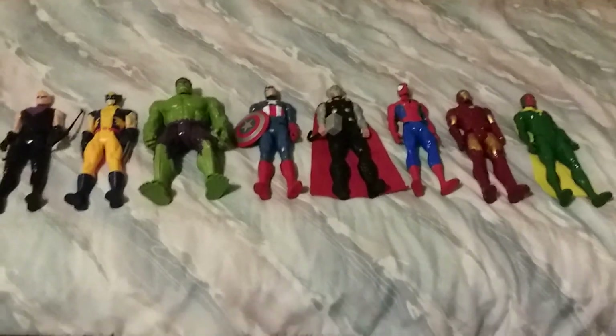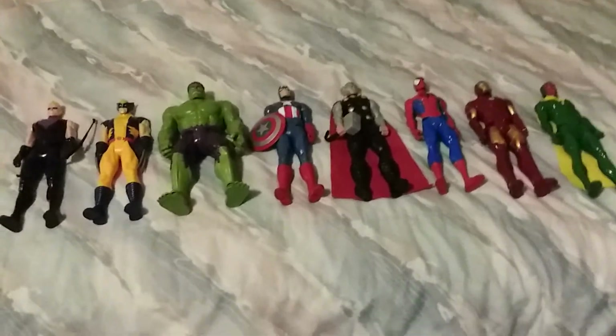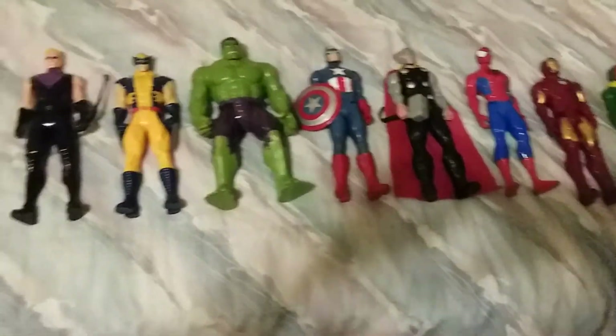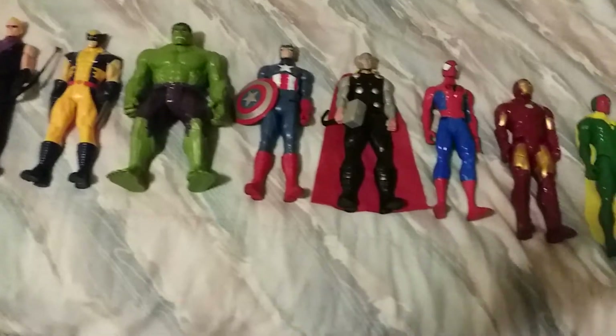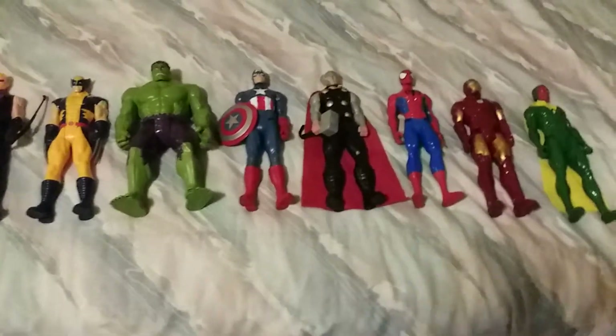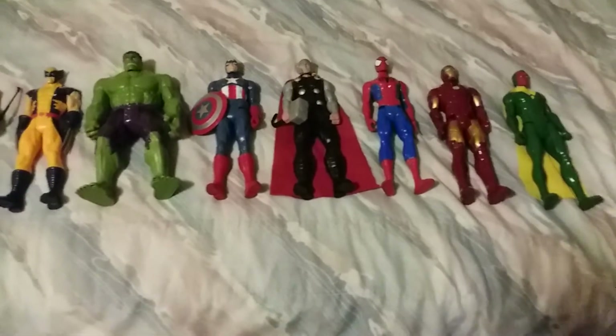As you can all see, I bought these Titan Heroes series from Walmart, Target, or Toys R Us. I have all eight of these Marvel heroes from the Titan Heroes series.